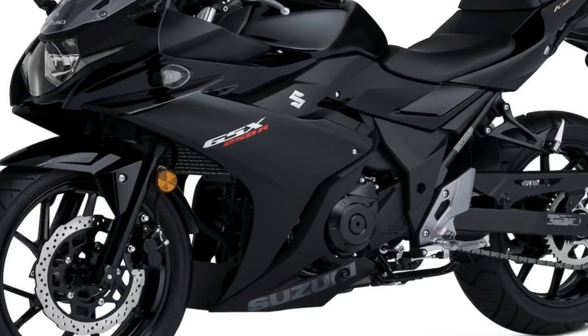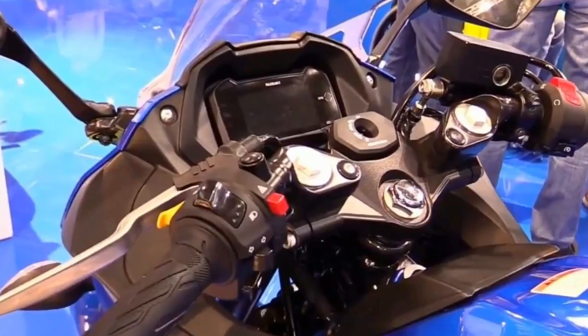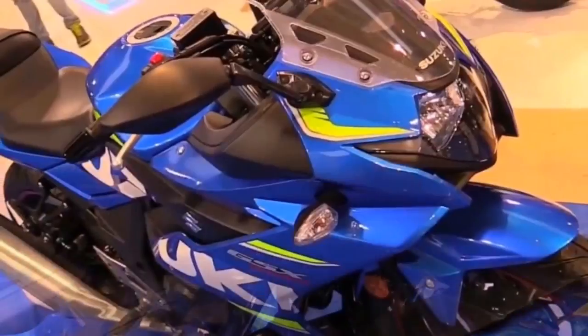Unfortunately, that's about the last piece related to its new superbike siblings, because behind those racy looks lay the same components from that which it is based — the GW 250.